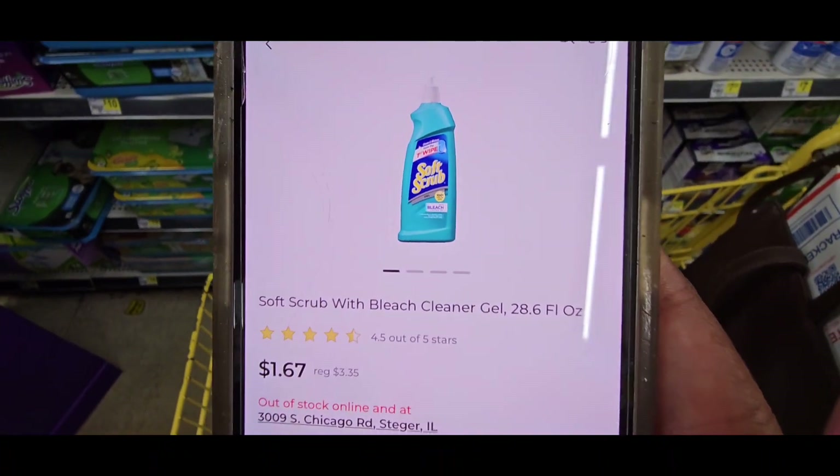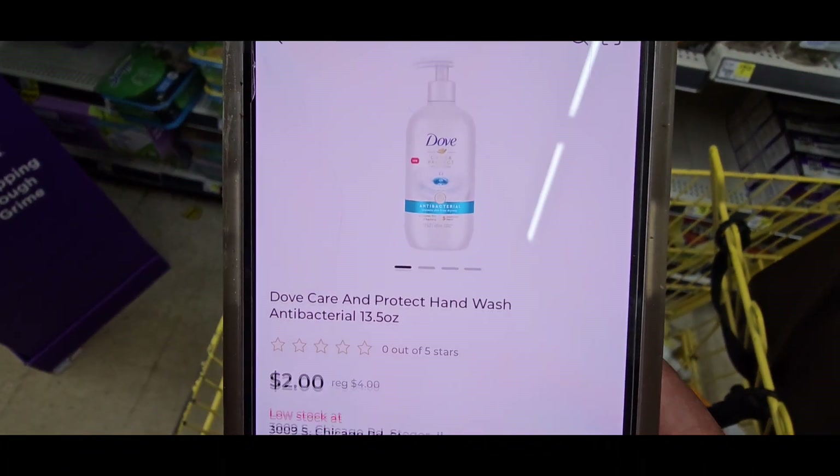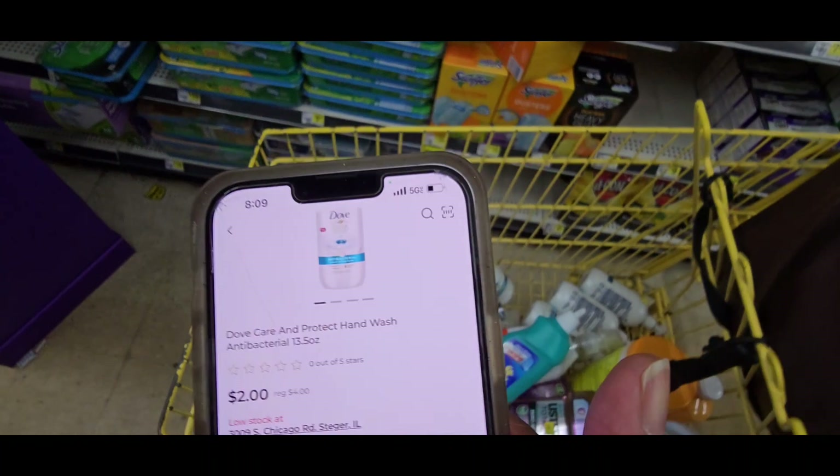The Soft Scrub is $1.67. Those are $2.00, and then I have a buy one get one free coupon. So I got four of them.